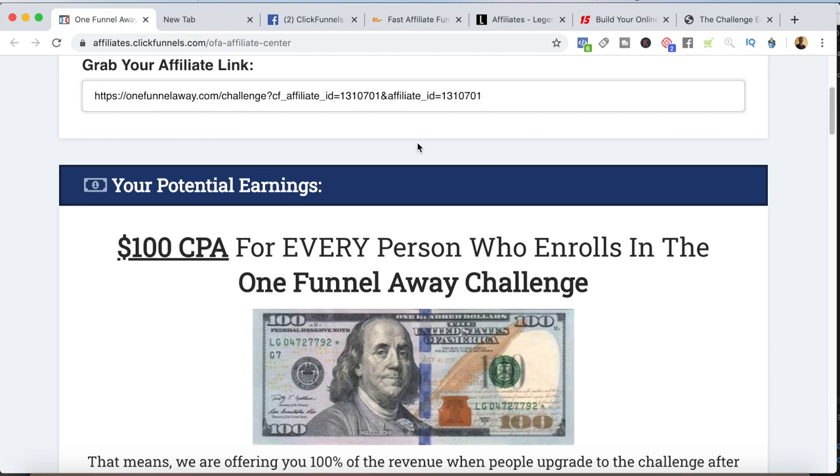The One Funnel Away Challenge is their 30-day bootcamp to teach you how to get up and running with ClickFunnels as fast as possible. It costs $100 to join, but the cool thing is as an affiliate, you earn 100% of those commissions.